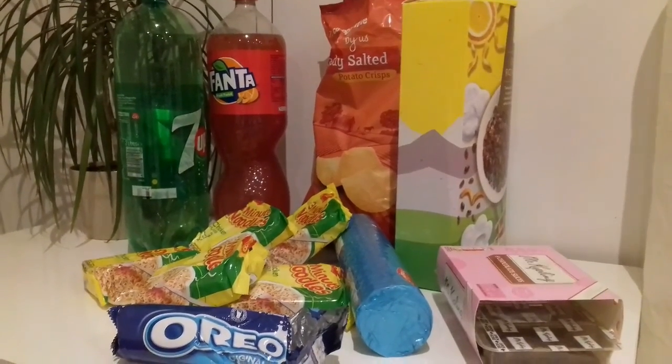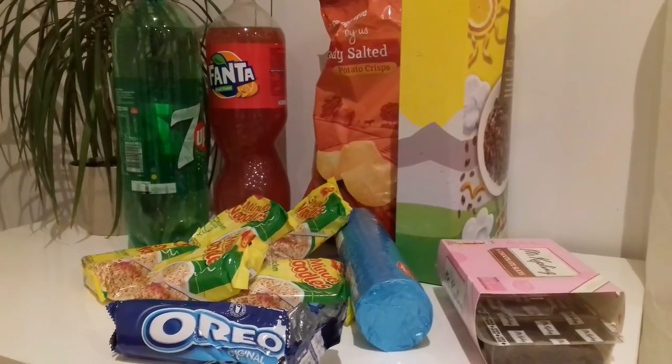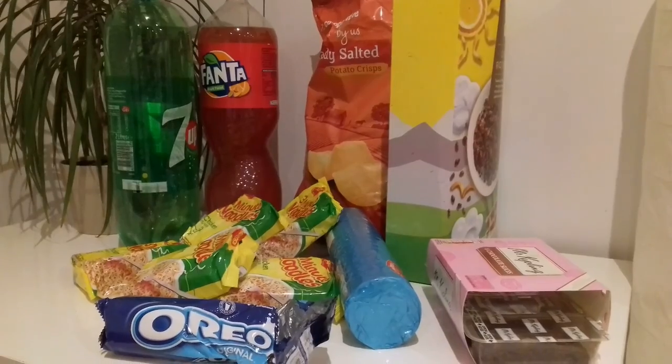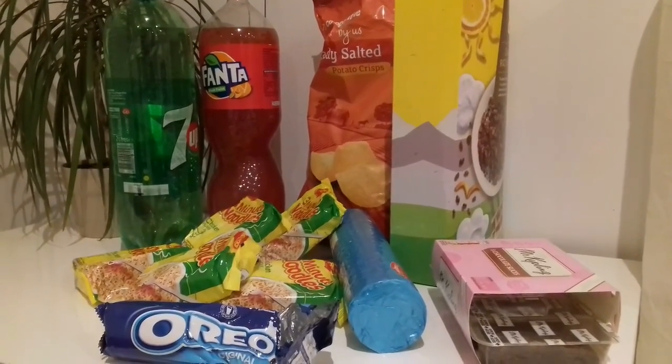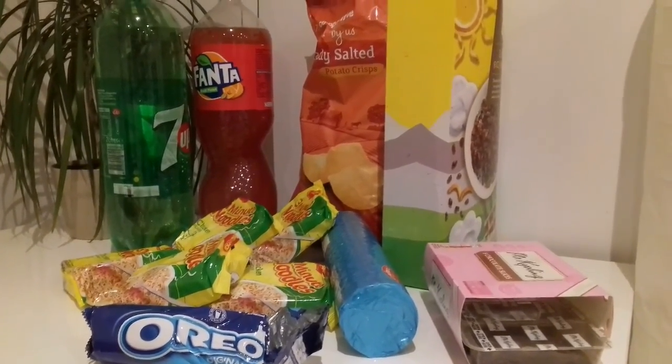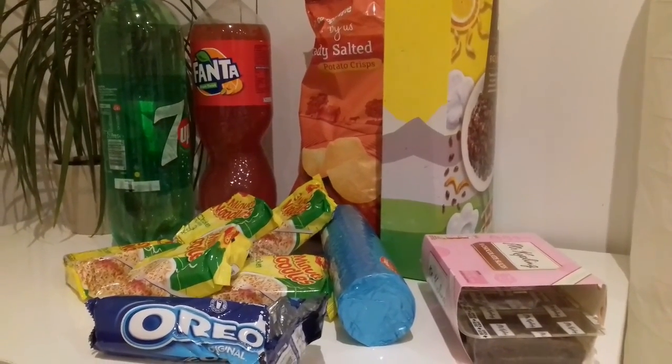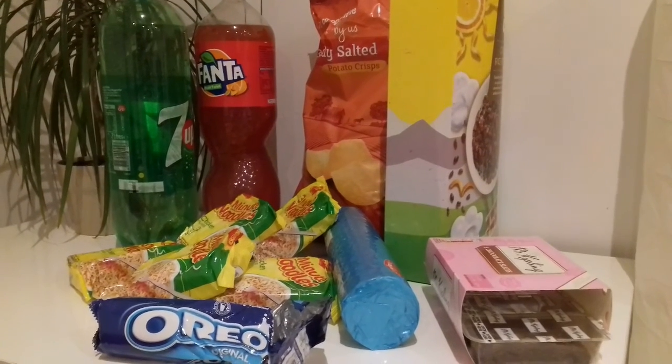This is our food for today, tomorrow, the day after tomorrow — I don't know. We still haven't figured out how to cook healthy stuff, so we're just going with biscuits, cake, slices, and instant noodles.